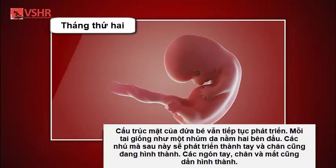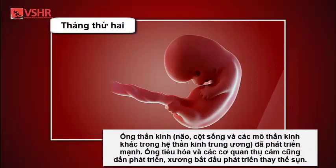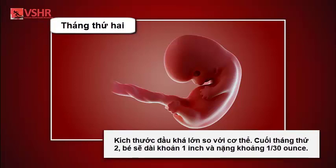Month two: your baby's facial features continue to develop. Each ear begins as a little fold of skin at the side of the head. Tiny buds that eventually grow into arms and legs are forming; fingers, toes, and eyes are also forming. The neural tube — that's the brain, spinal cord, and other neural tissue of the central nervous system — is well formed. The digestive tract and sensory organs begin to develop, and bone starts to replace cartilage. The head is large in proportion to the rest of the baby's body.